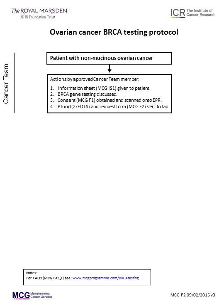If the patient is eligible for testing by a non-geneticist, this can be performed by an approved clinician. To become an approved clinician, please email cancergenetics at rmh.nhs.uk.